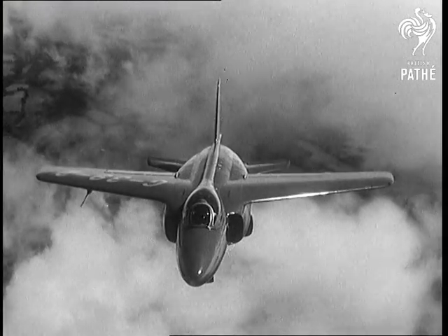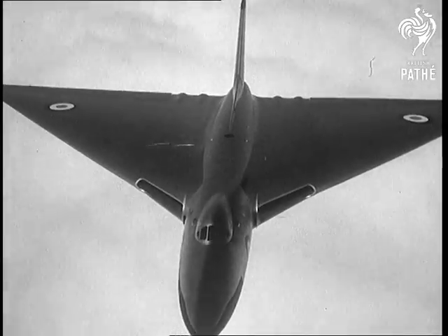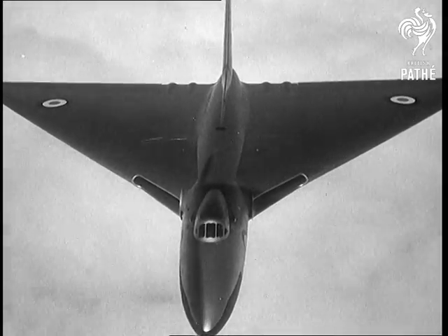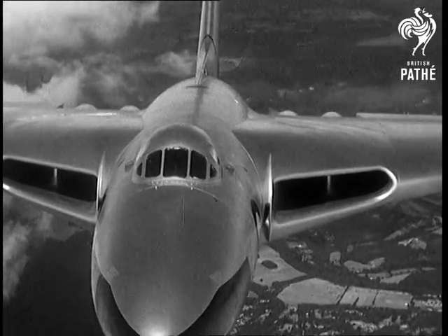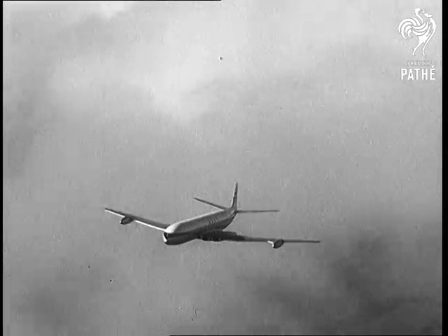Here's the mighty atom again, the Gnat. And the big Vulcan bomber, as manoeuvrable as a fighter. Out of the clouds comes the Queen of the skies, like a prima ballerina making her entrance — the Comet III.